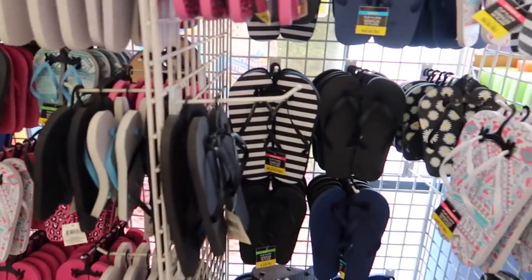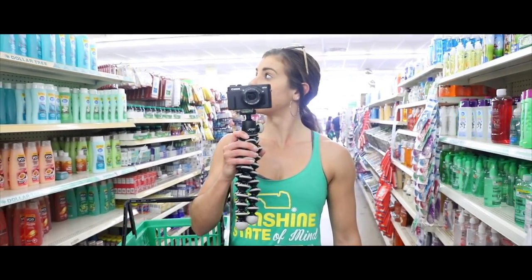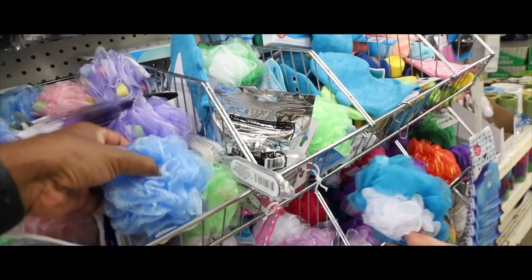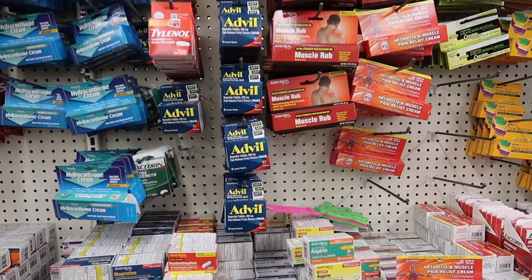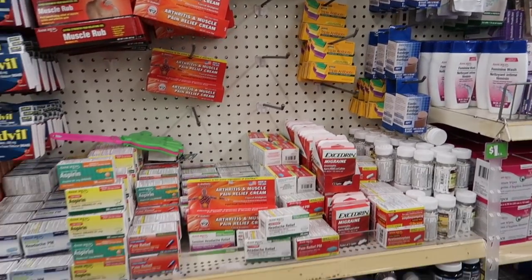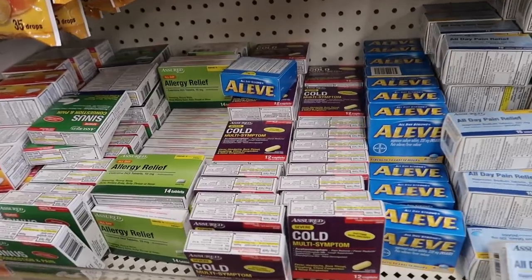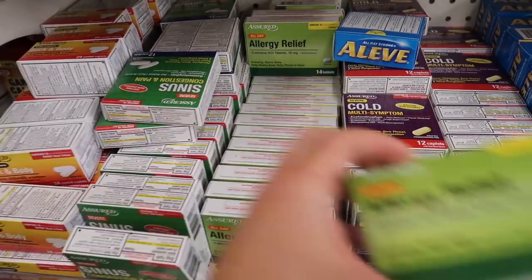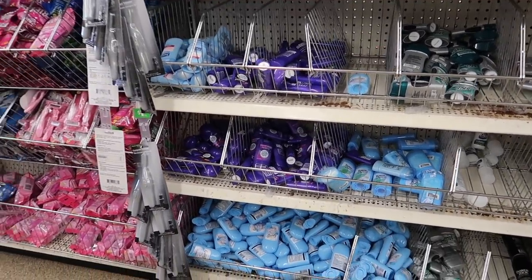At Dollar Tree we spotted flip flops and hats. We grabbed some bacterial wet wipes — we'll definitely be bringing those. In the travel medicine aisle there's ibuprofen, cold medicine, allergy relief, band-aids and ointments. Unfortunately the selection here is pretty limited, so we're going to have to head to Target a little sooner than we anticipated.